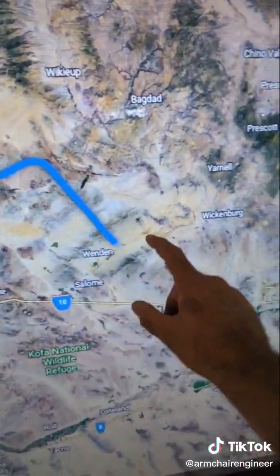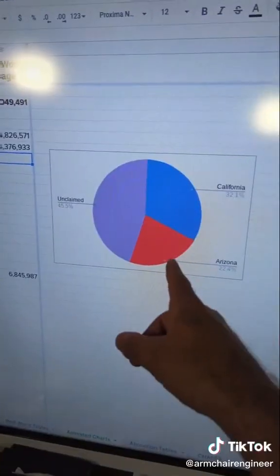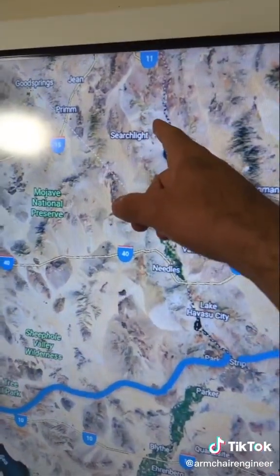Next we have Arizona. A conservative estimate puts them right at 2 million acre-feet, but if you look at some of their larger water basin usage, they might be using as much as 3.3 million acre-feet.